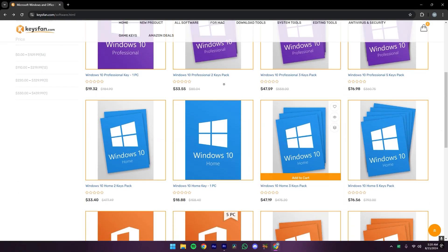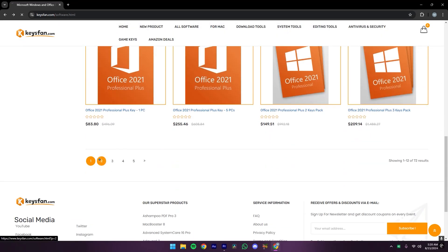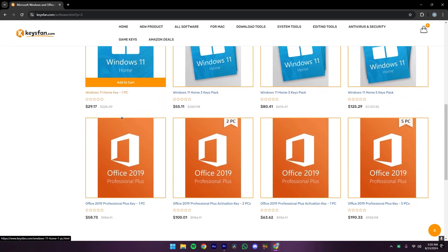Quick digital key delivery and valuable educational resources ensure users get the most out of their software. Keysfan stands out for their reliability and customer-focused service.